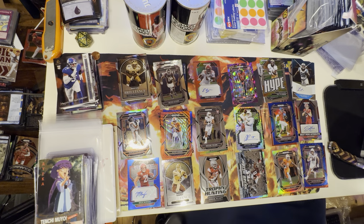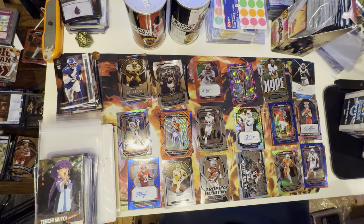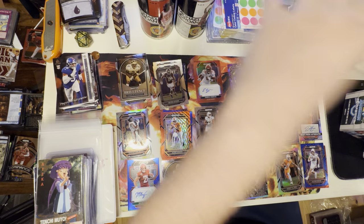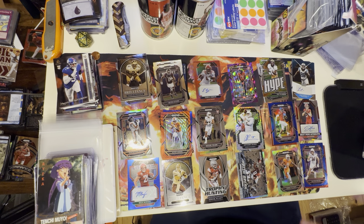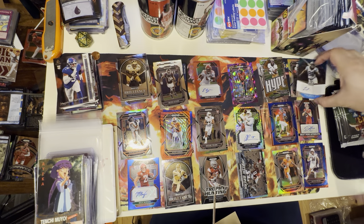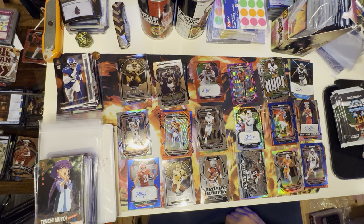Just so you guys know, these are not new buys — these are buys I've been holding onto. In case you're wondering where I was getting those boxes, those actually came from Fanatics. So crazy. And we have a Terence Marshall Jr.